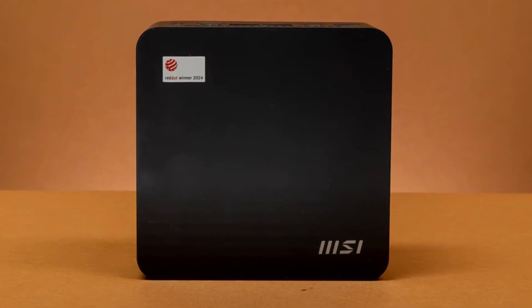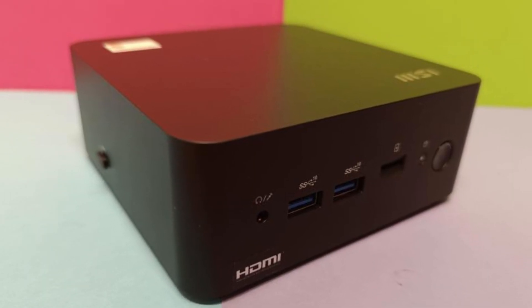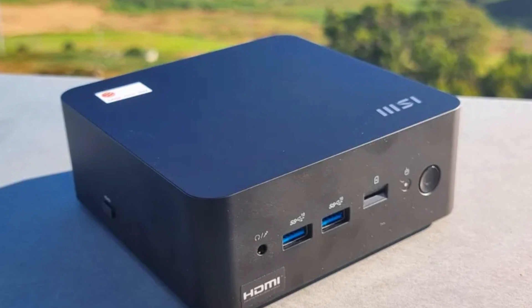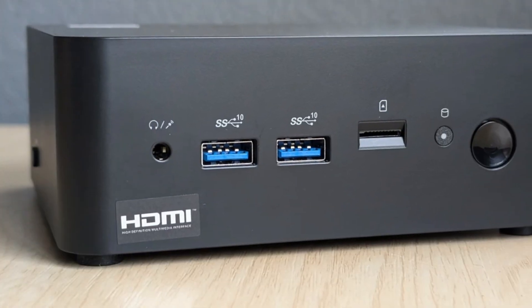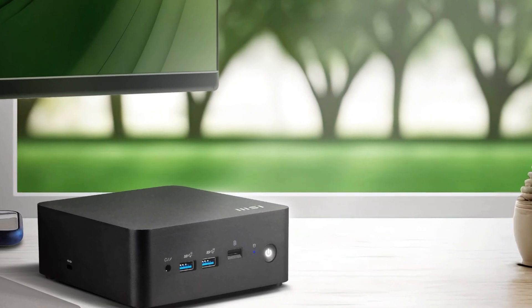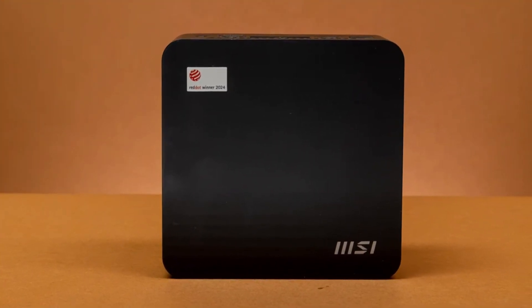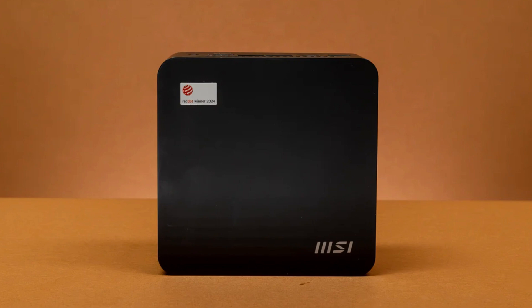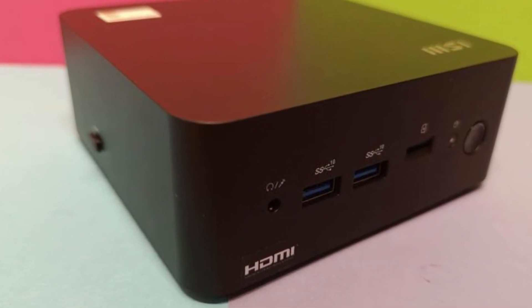Another standout feature is its energy efficiency, running quietly while consuming minimal power, making it a great option for those looking to reduce their energy footprint. The QB Nuke 1M is also equipped with multiple I/O ports, including USB 3.2 and HDMI, ensuring connectivity to a wide range of peripherals. Overall, it's an eco-friendly, cost-effective choice that punches above its weight in functionality.